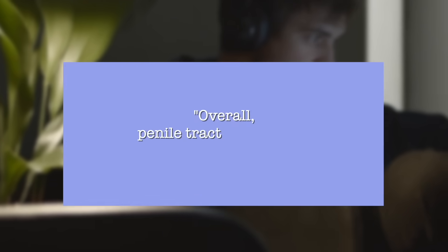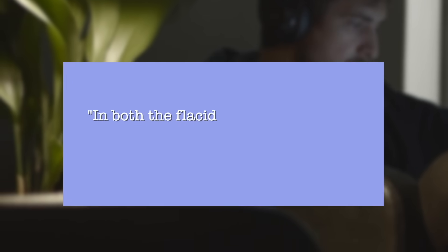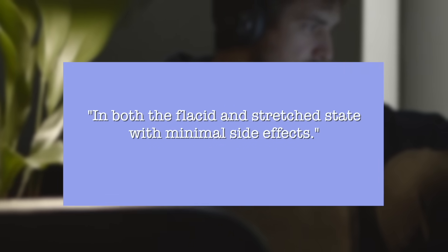In terms of penile traction devices, the guidelines state that overall penile traction therapy seems to be effective in lengthening the penis in both the flaccid and erect state with minimal side effects. For vacuum erection devices, one study looked at men for six months and did not see a change in penile length after six months of use. The guidelines say data is sparse and a recommendation cannot really be made.